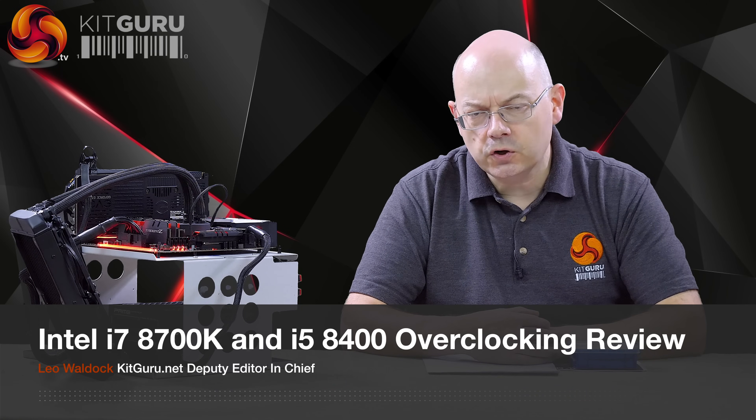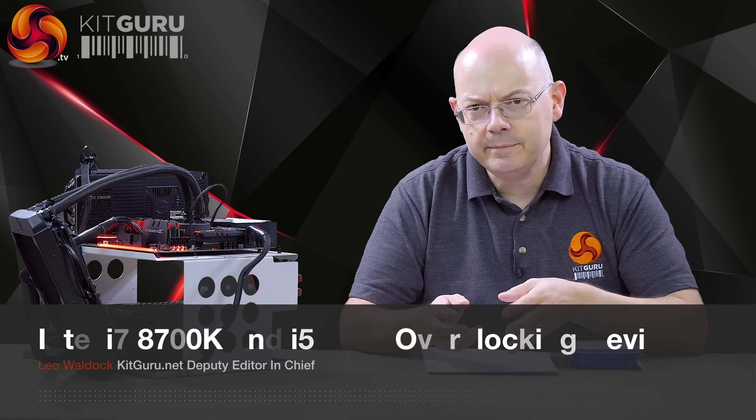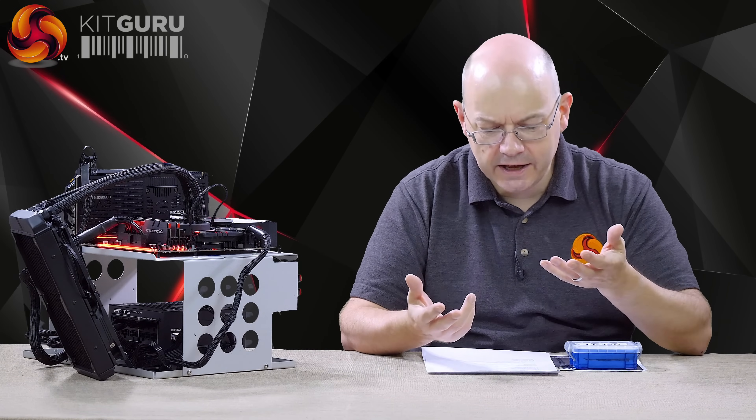I'm Leo Walder for KitGuru. Today is the launch of Intel 8th Gen for the desktop, aka Coffee Lake. Kaby Lake was 7th Gen, Skylake was 6th Gen, today is 8th Gen.